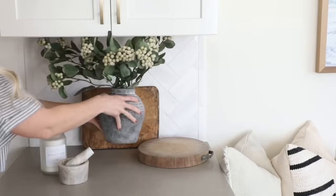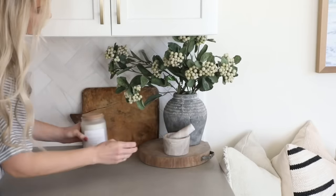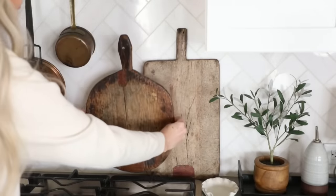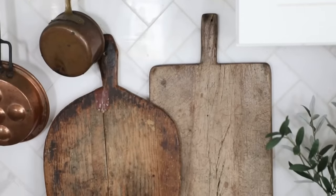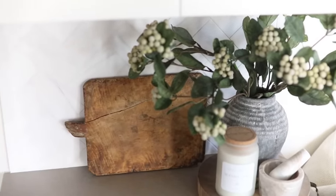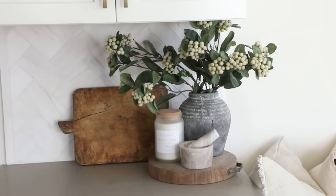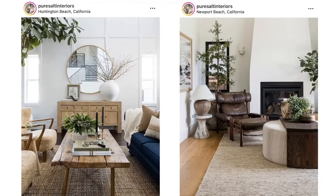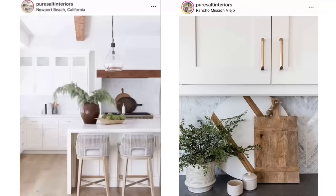That brings me to my next tip: incorporate old, worn, and rustic items. Items that are worn add gorgeous texture and depth to your styling. I love using vintage breadboards because they have patinas and aging that truly cannot be replicated — they add so much warmth and personality to my backsplash. Originally, I was searching for inspiration and came across Pure Salt Interiors, a design company out of Southern California, and noticed they had beautiful breadboards in their kitchens.